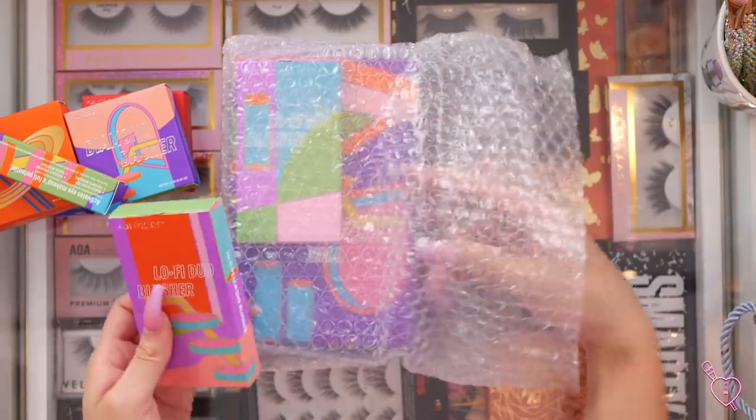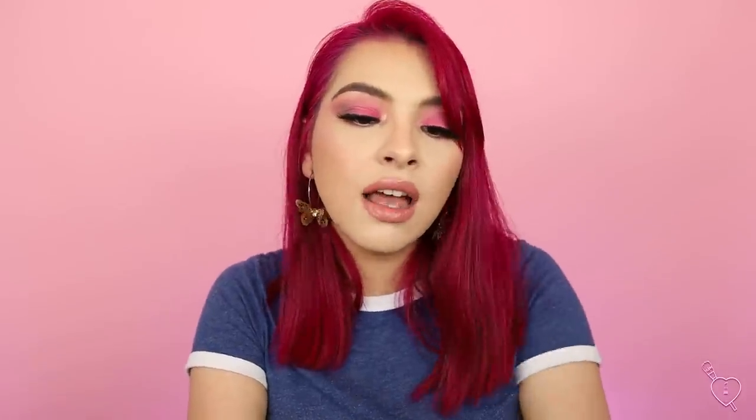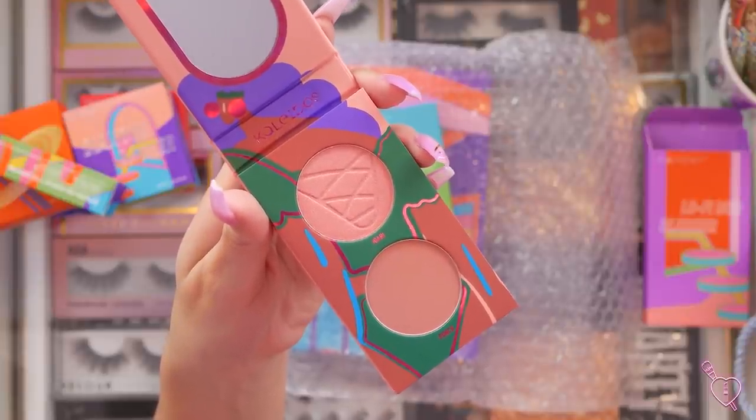Even though I asked for these products, this is not sponsored whatsoever. They didn't tell me how to do anything for sending it over, which is really, really nice — it proves how genuine they are and they just want you to try their products. Next up we have the Lo-Fi Duo Blushers — little blushes! I'm so excited. I love me some new blush and I love little palettes like this. I've been using a lot of the Alomar ones and the Ofra palettes. Look at this packaging — it's so cute. It has that same soft matte finish.